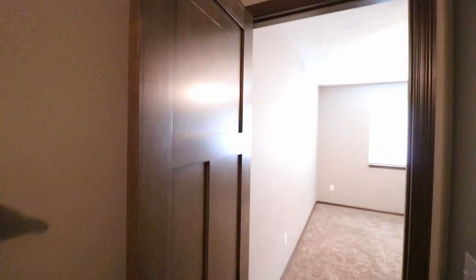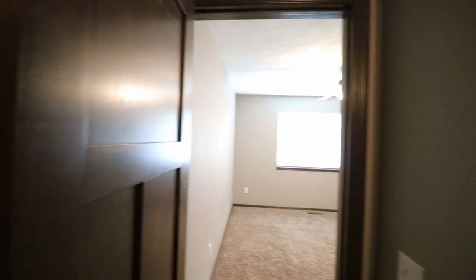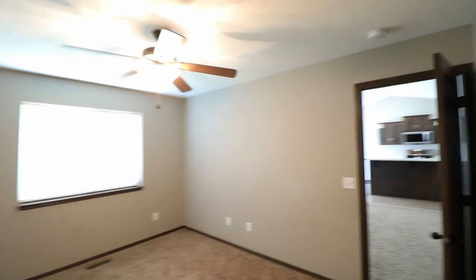The master bath also has a standing shower. I'll point out the build quality here — these doors are not hollow, they're solid. That helps a lot with insulation and sound.